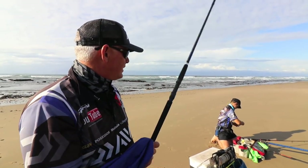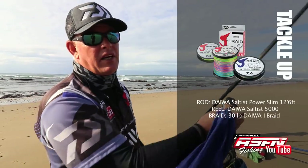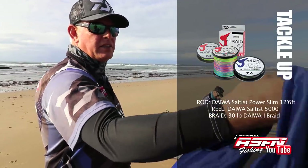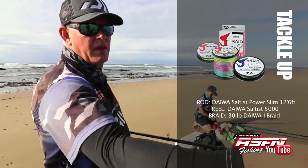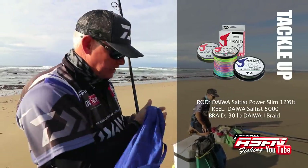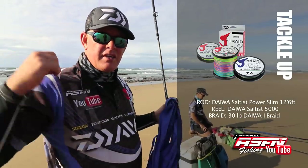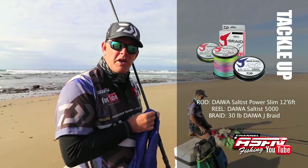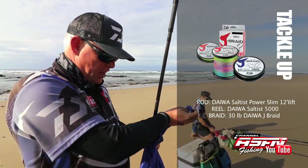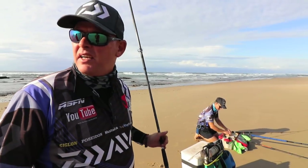We're fishing the lighter tackle. I'm actually going to start with a 12-foot-6 Saltist power slim rod with a 5000 Saltist reel, 30-pound line. One small hook and one slightly bigger hook — two hooks. I'm going to go to the back there to fish in the deeper water, looking for a possible bronze bream or maybe something else that lurks in the back there on the bottom hook.